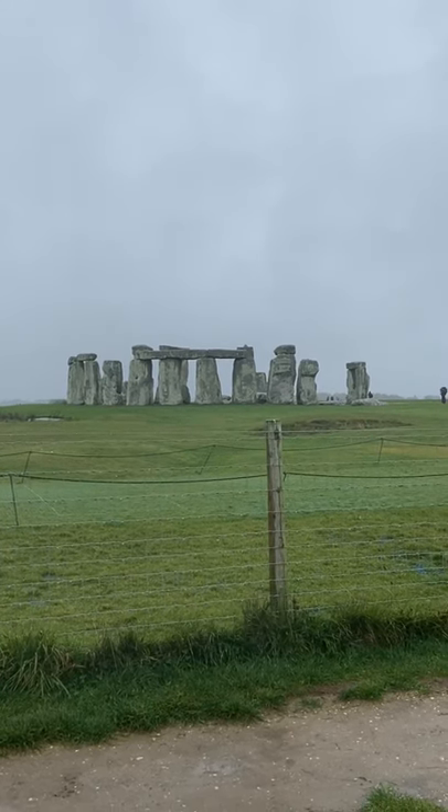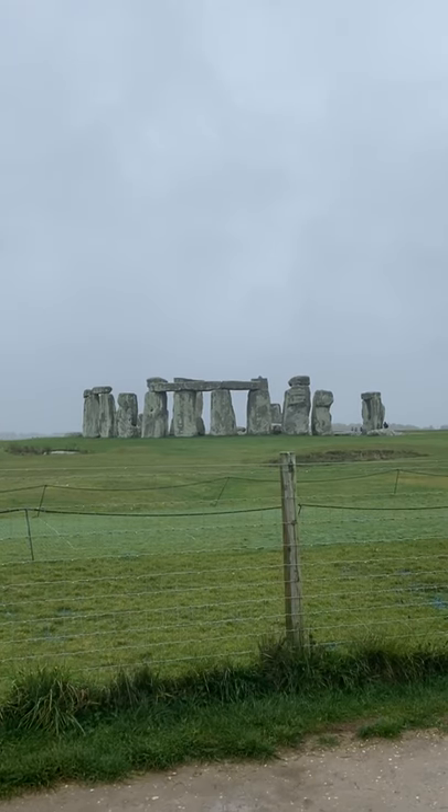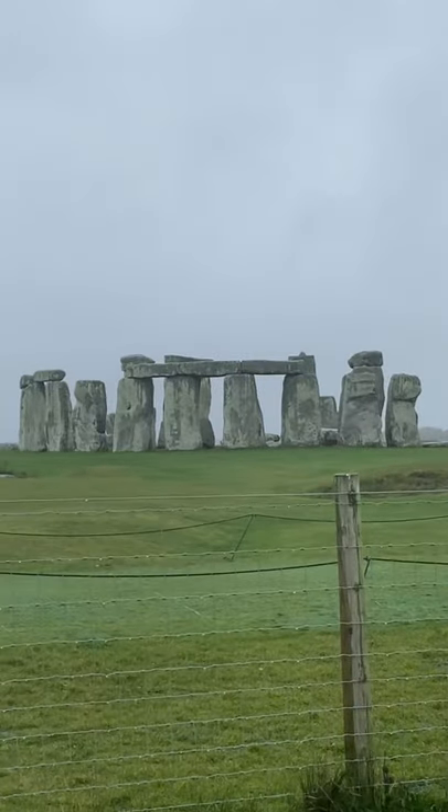Hello everybody and welcome to day 42 of the Daily Bungle. Please do subscribe as I'm going to be uploading a video every single day for a full year. And this is our life, this is what we're going to be doing.